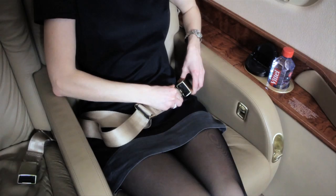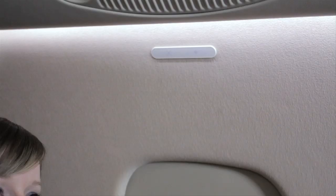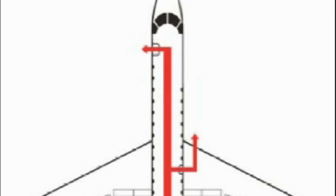For your safety, seat belts and shoulder straps must be fastened when the seat belt sign is illuminated. When the seat belt sign is off, we recommend that you keep your seat belt fastened.